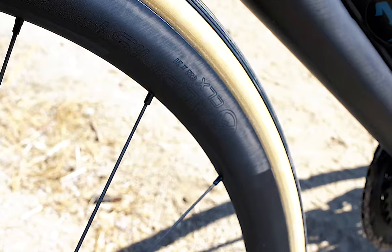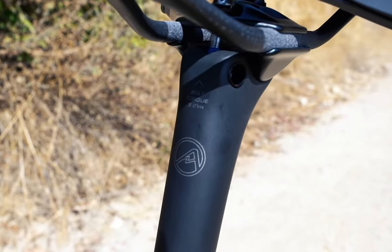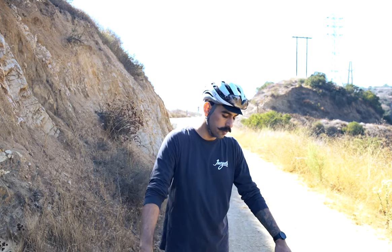It also features the brand new Revol Alpinist wheels and seat post for added weight savings and ride quality. The frame also features minimalist decals so that you can focus on what really matters, which is the road in front of you. It also helps to like what you ride, and this bike is no short of beauty.